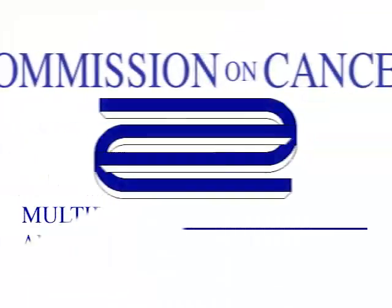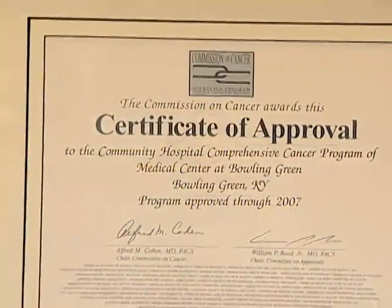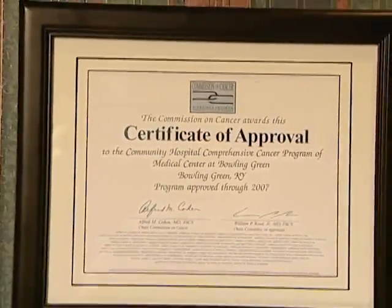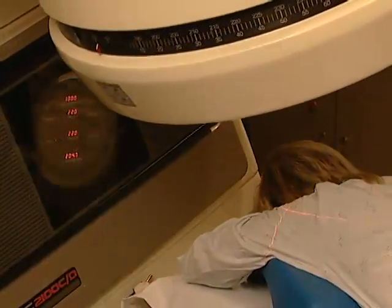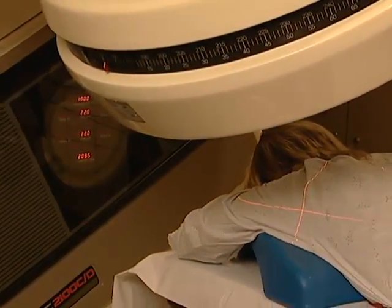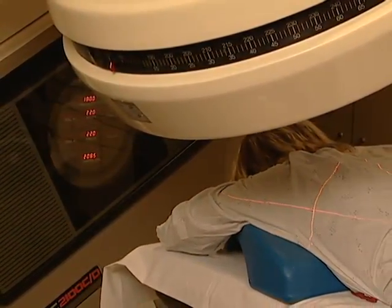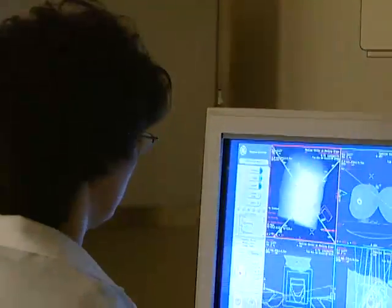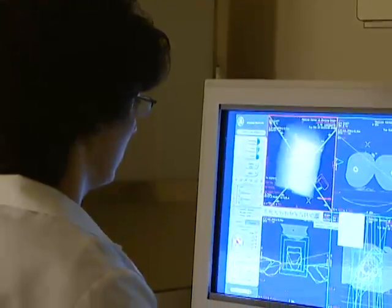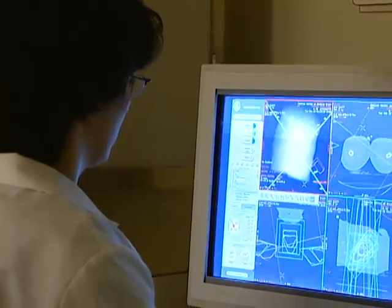In August, the Commission on Cancer of the American College of Surgeons granted approval to the cancer program at the Medical Center. This ensures patients have access to quality, comprehensive care that offers a range of state-of-the-art services and equipment with a multi-specialty team approach to coordinate the best treatment options available to all cancer patients. The Medical Center has the only cancer program in the area accredited by the Commission on Cancer.